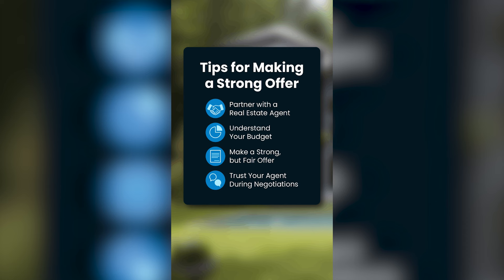Next, understand your budget. Getting pre-approved for a home loan is a must. It helps you feel confident about your numbers and shows the seller you mean business.